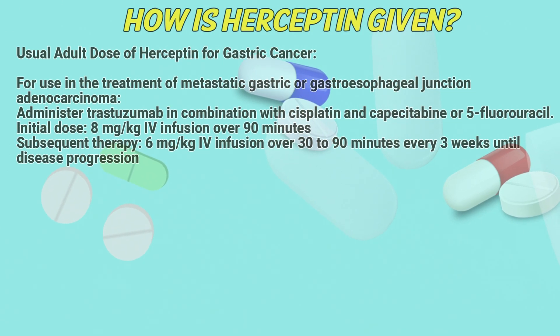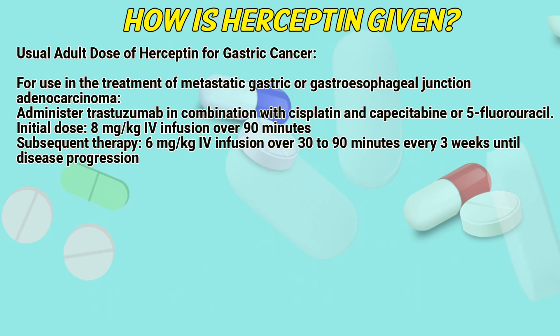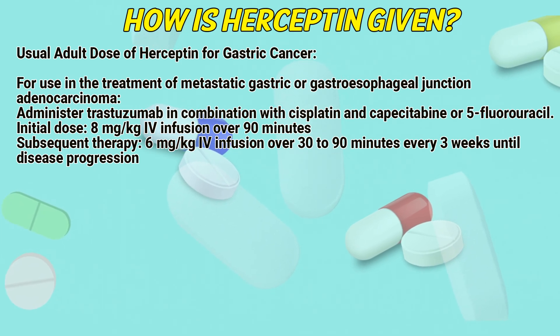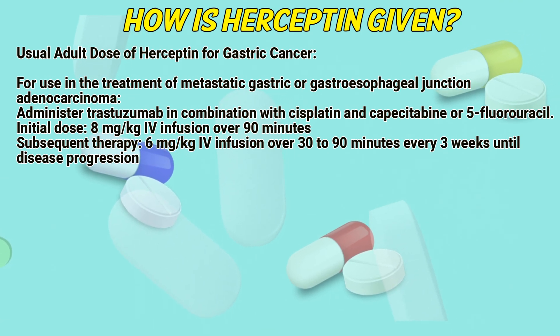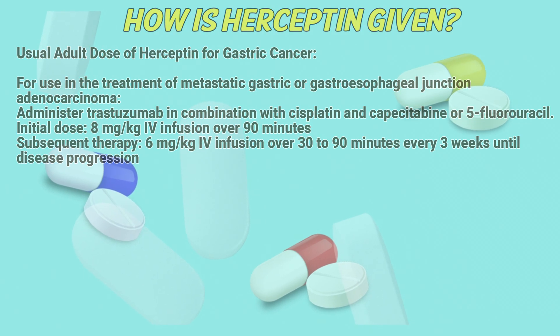Usual dose of Hyseptin for gastric cancer. For use in the treatment of metastatic gastric or gastroesophageal junction adenocarcinoma, administer trastuzumab in combination with cisplatin and capecitabine or 5-fluorouracil. Initial dose: 8 milligrams per kilogram intravenous infusion over 90 minutes. Subsequent therapy: 6 milligrams per kilogram intravenous infusion over 30 to 90 minutes every 3 weeks until disease progression.